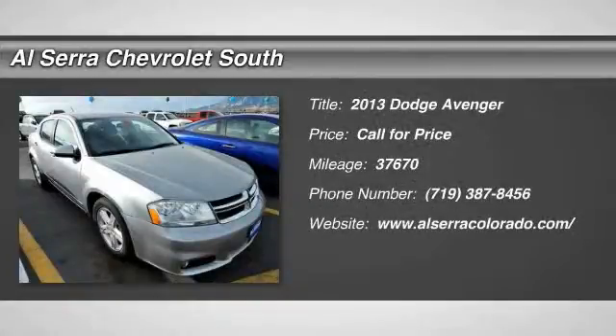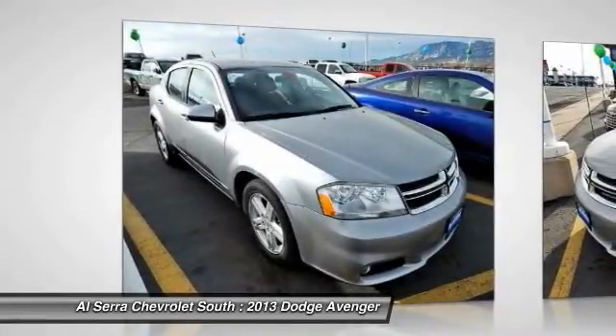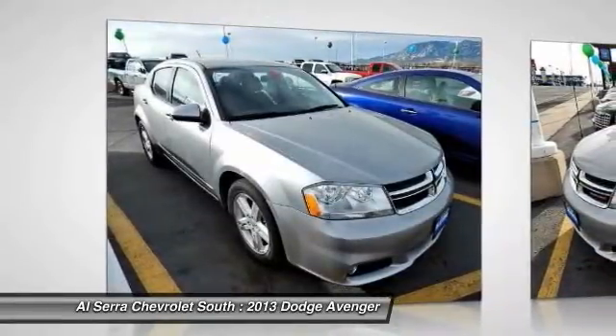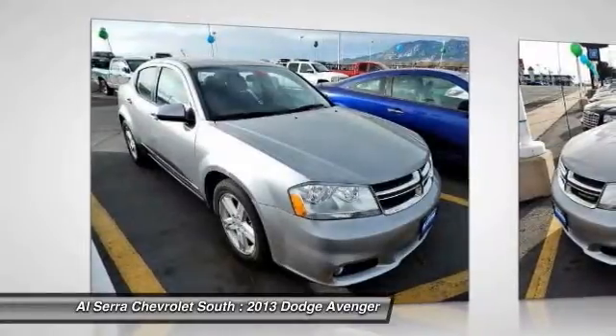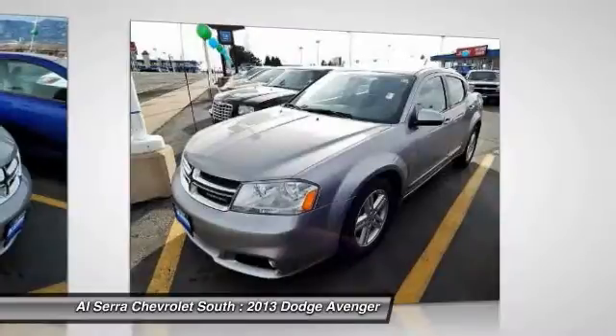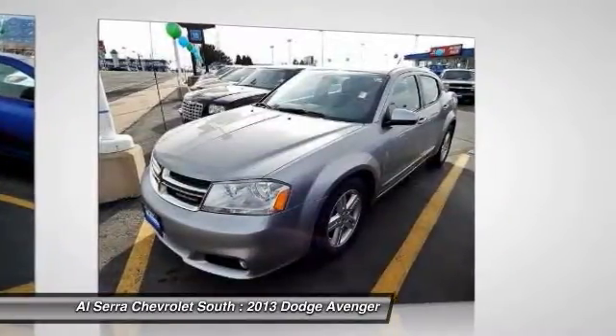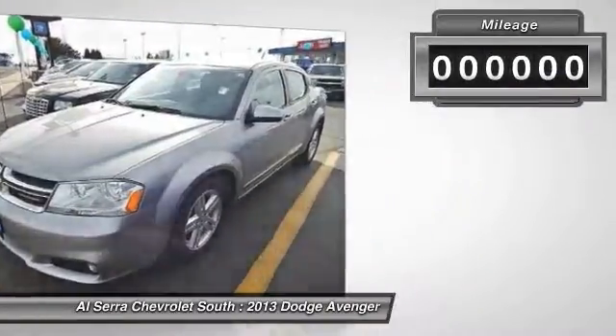The 2013 Dodge Avenger. The Avenger combines strength with fuel efficiency to ensure that its sporty looks do not deceive. Electronic stability control is designed to help you maintain control during inclement driving conditions. Surprisingly roomy, with the Avenger you can have the sporty looking car you want and still get the storage space you need.